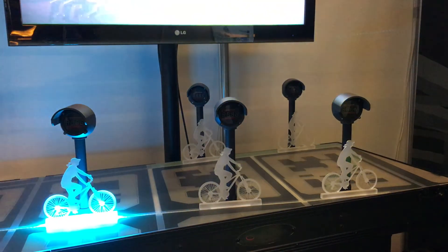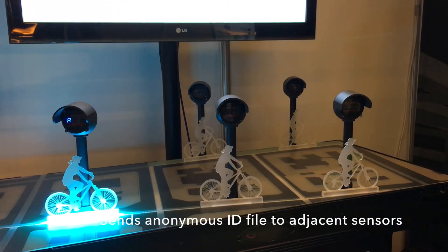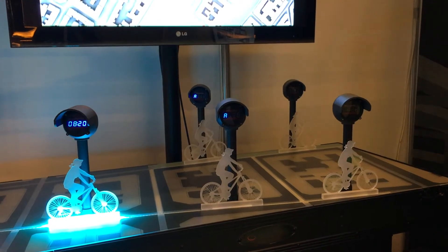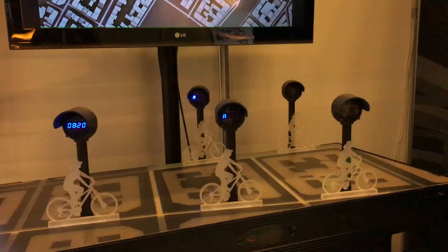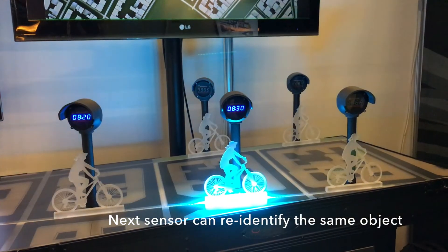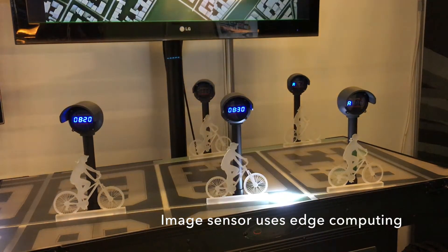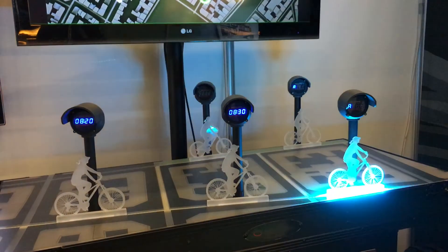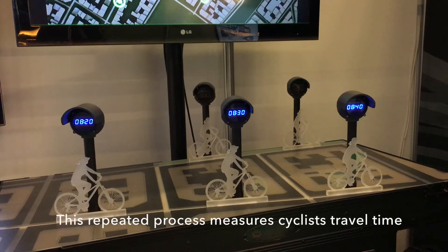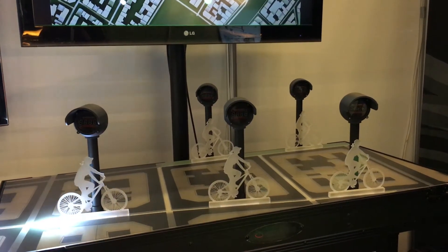As a cyclist passes in front of our sensor, it creates a small ID file which then gets passed from the detection sensor to subsequent sensors. Then as those sensors are monitoring the road, they wait to see if they can detect the same cyclist. They compare all the cyclists they are able to detect, and if it matches that ID file received, we have a re-identification, and based on the timing we can estimate travel times along certain segments of road.